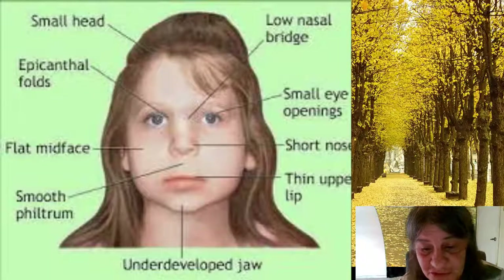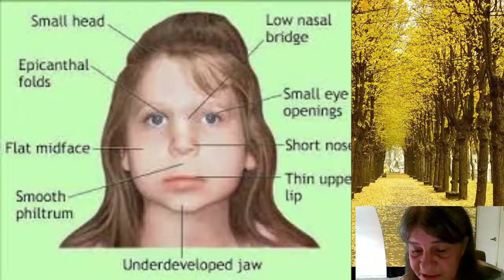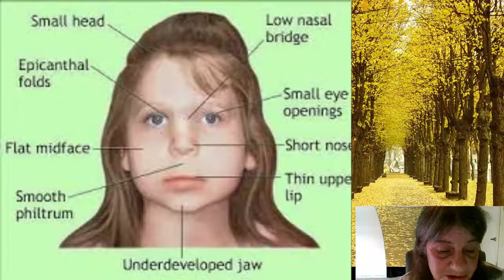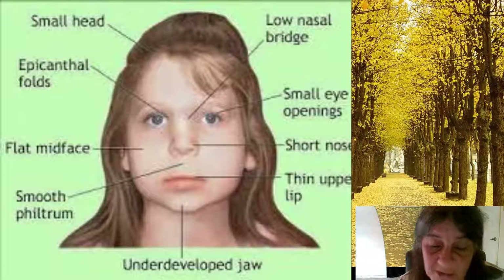Signs and symptoms of DiGeorge Syndrome can vary in type and severity depending on what body systems are affected and how severe the defects are. Some signs and symptoms may be apparent at birth, but others may not appear until later in infancy or even early childhood. Signs and symptoms may include some combination of the following.